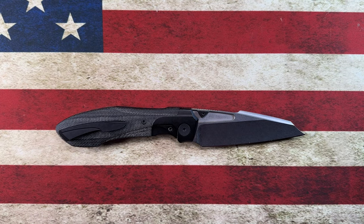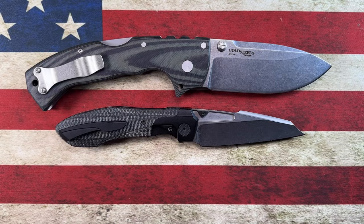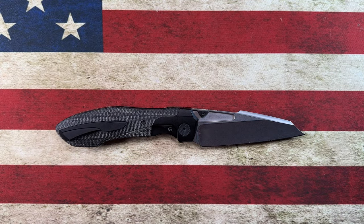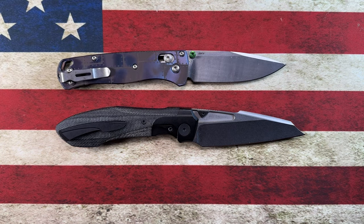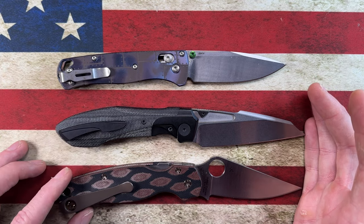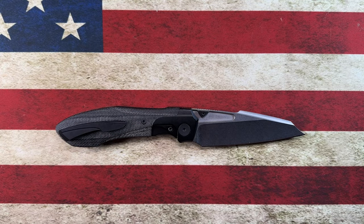Let's do a couple of quick size comparisons. Next to the Cold Steel 4 Max and the Civivi Baby Banter — it's going to be smaller than the 4 Max and bigger than the Baby Banter. Next to the Benchmade Bugout — it's bigger than the Bugout. And next to the Spyderco Paramilitary 2 — it's going to be just about exactly the same length as the PM2, or close enough for horseshoes and hand grenades.